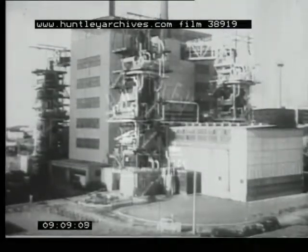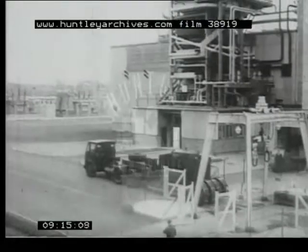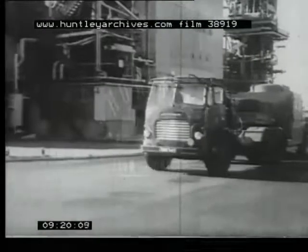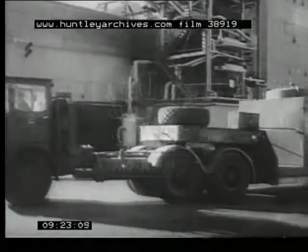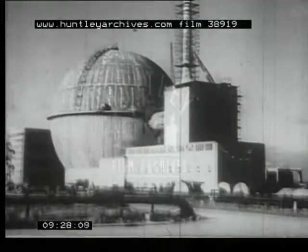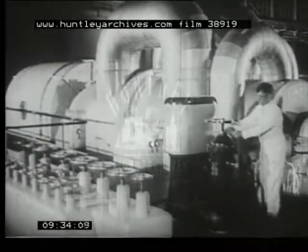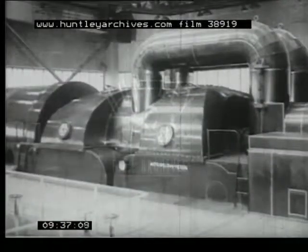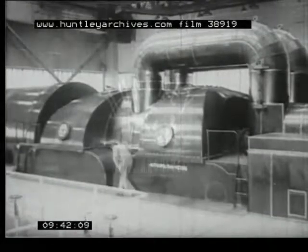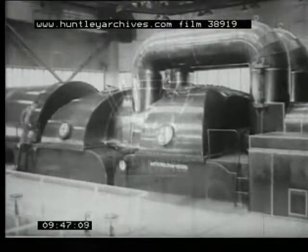Meanwhile something remarkable is happening to the uranium: while it is making heat, some of it is turning into plutonium. The spent fuel is taken away, and after processing the plutonium is used as the fuel for another type of nuclear power station. Finally, look at this turbine in a nuclear power station — clearly it is very like the one we saw earlier in a conventional coal burning power station. And in principle they are exactly the same: in each case they are driven by steam power.